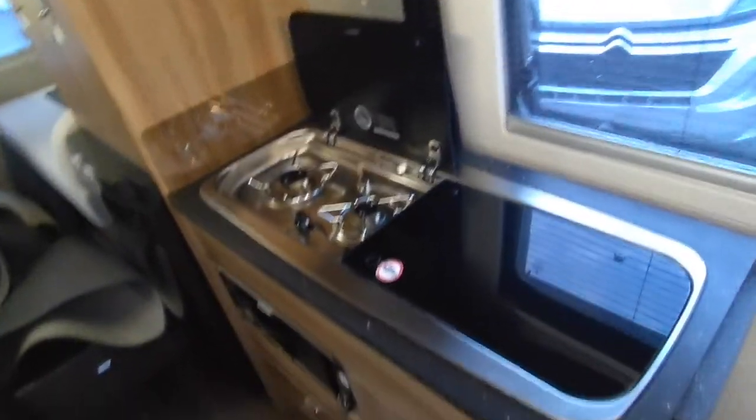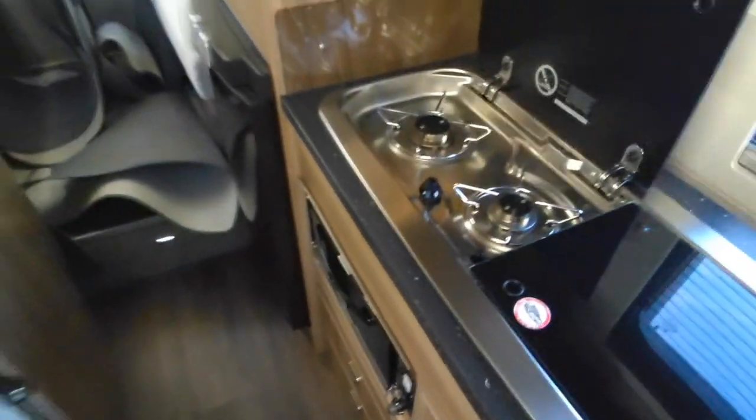Kitchen on a six-metre van of this layout is a little bit limited, but we've got a two-burner gas hob, a little sink, and a high-level cupboard instead of a microwave — which is better for storage. There's some decent kitchen storage, but it's only a grill, not an oven, so if you need an oven the Select 144 is not for you.